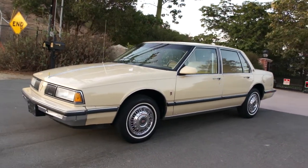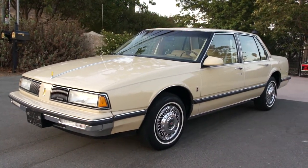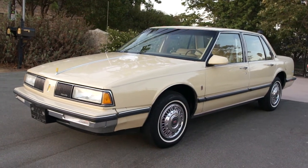My name's Nathan. You can reach me anytime at 406-544-6919. Check out my website, oneownercarguy.com.